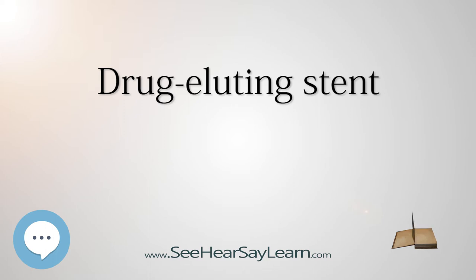Balloon angioplasty was generally effective and safe, but restenosis was frequent, occurring in about 30–40% of cases, usually within the first year after dilation. In about 3% of balloon angioplasty cases, failure of the dilation and acute or threatened closure of the coronary artery, often because of dissection, prompted emergency CABGs.